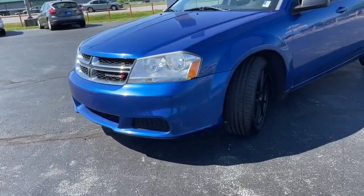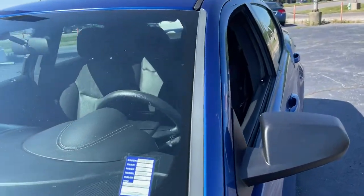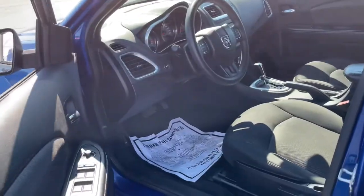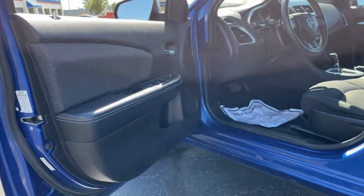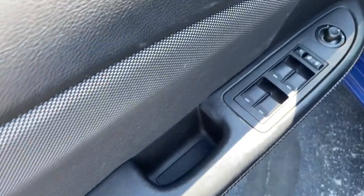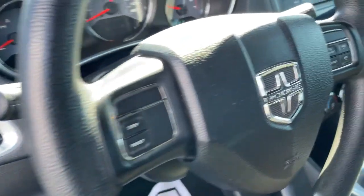The following are some of this vehicle's highlighted options: keyless entry, steering wheel audio controls, stability control, intermittent wipers, driver adjustable lumbar, pass-through rear seat, traction control, variable speed intermittent wipers, temporary spare tire, passenger vanity mirror.